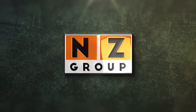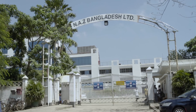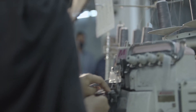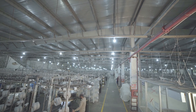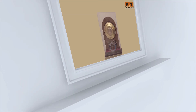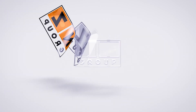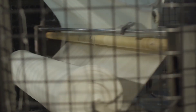Welcome to NZ Group. Back in 1987, we started our journey as a small family business. With great dedication and enthusiastic effort, we became the third largest knitwear manufacturer and exporter of the country in 1993 and received an export trophy from the Bangladesh government. We are NZ Group, one of the leading knit apparel manufacturers in Bangladesh.